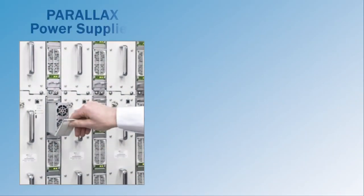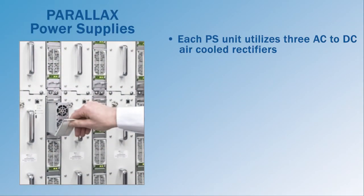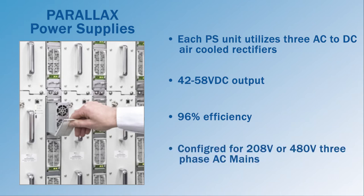Each PA module is paired with a separate power supply unit to maximize the accumulated PA weight. Each PSU utilizes three commercial off-the-shelf air-cooled AC to DC rectifiers that have variable fan speed control and output of 42 to 58 volt DC and are 96 percent efficient. The transmitter can be configured for either 208 volt or 480 volt three-phase AC mains.